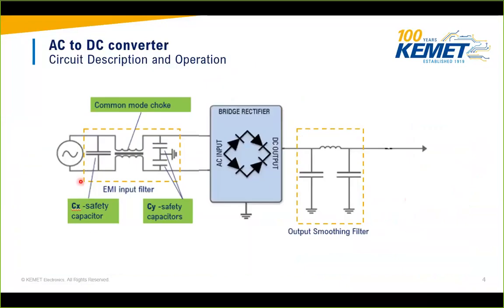The AC-to-DC converter circuit uses an EMI filter with a common mode choke from KEMET's magnetics portfolio and safety capacitors — one class X capacitor between lines and two Y capacitors line-to-ground. This filters EMI noise coming from the mains. A bridge rectifier and output smoothing filter provide smooth DC power. The topology is consistent: the inductive element (common mode choke) is always in series with the mains, while the capacitors are always in parallel.